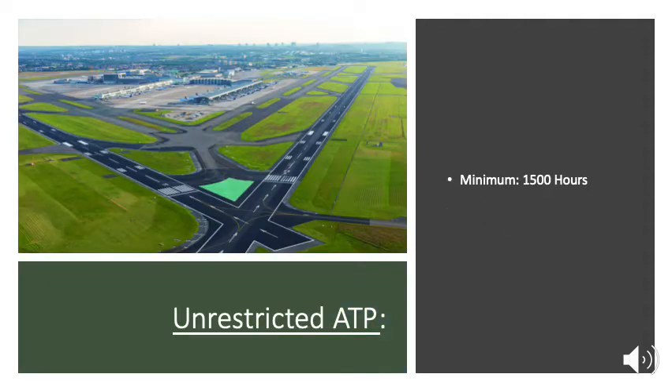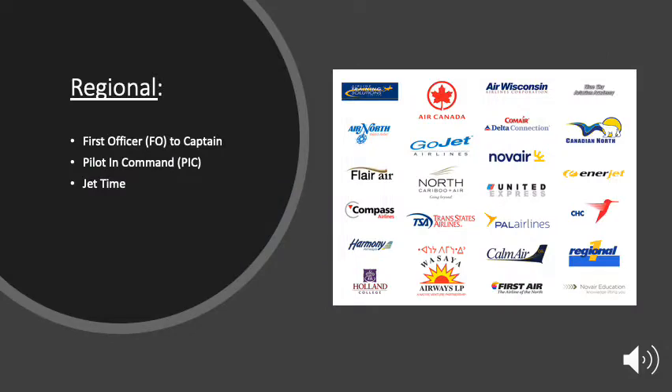Once you've acquired 1,500 hours of total flight time, you'll be able to get your unrestricted ATP and get on with a regional airline. Once there, you start as a first officer and want to build your experience and seniority to move over to captain, and eventually build up enough pilot in command time — PIC — and jet time to apply to a major airline.